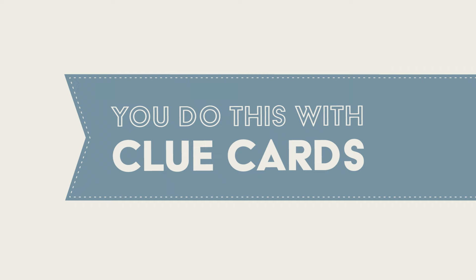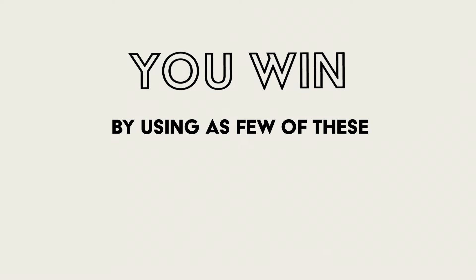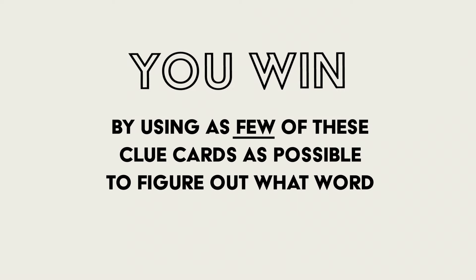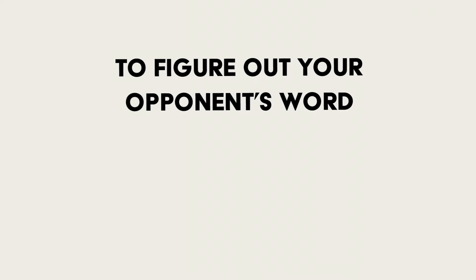The goal is to examine your opponent's tiles and try to figure out their word. You do this with clue cards. These tell you things such as what's the first letter, how long is the word, or what does it rhyme with. You win by using as few of these clue cards as possible, making clever, deductive choices to figure out your opponent's word before they figure out yours.